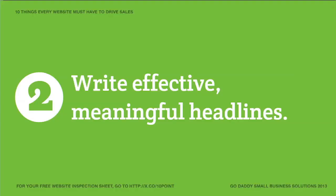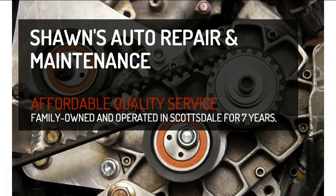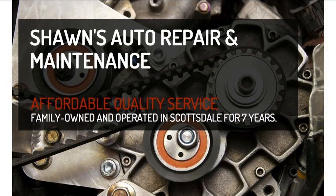Tip number two: write effective, meaningful headlines. You've got one chance when visitors hit that homepage to explain who you are and what you do. Headlines are really important because we're all lazy readers — we just want to see what it is as quickly as possible. For example, with Sean's Auto Repair and Maintenance: 'Affordable quality service.' 'Family owned and operated in Scottsdale for seven years.' Notice there's not a lot of other text on this page — just headlines so people understand very quickly who you are and what you have to offer. On your homepage, you want really clear headlines.